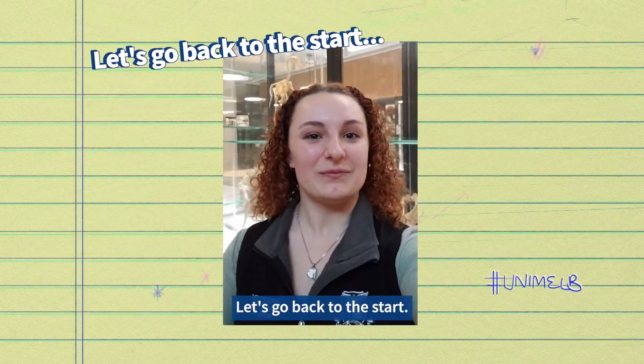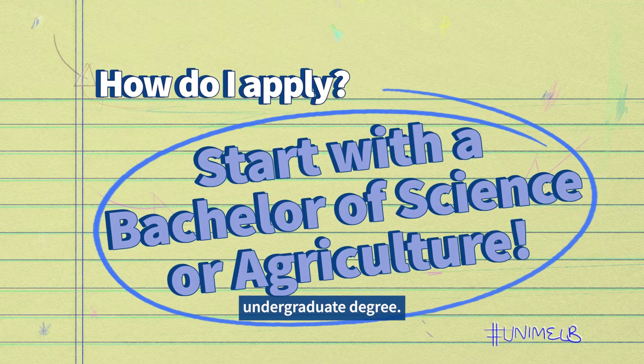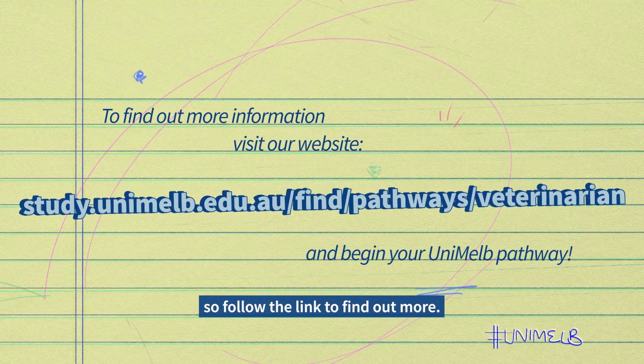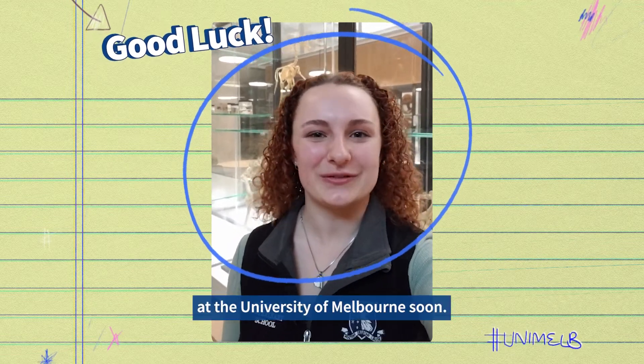Let's go back to the start. How do you apply? First, you need to meet the entry requirements for your chosen undergraduate degree. There's more information on the website so follow the link to find out more. Best of luck and I hope to see you at the University of Melbourne soon.